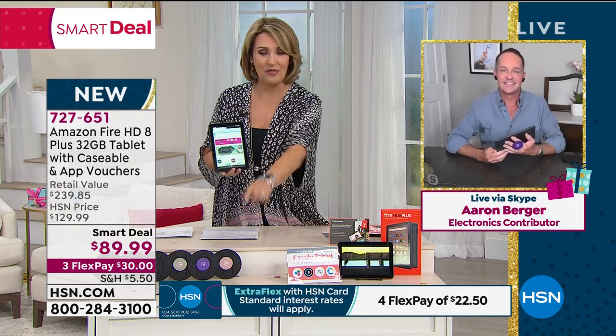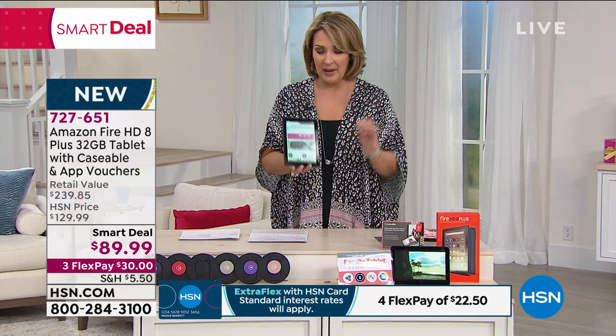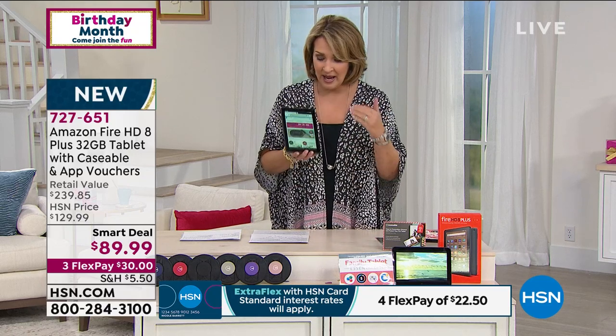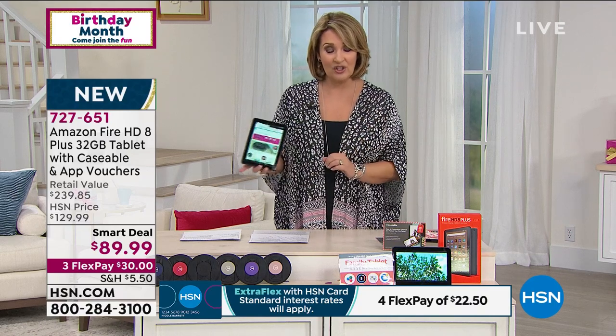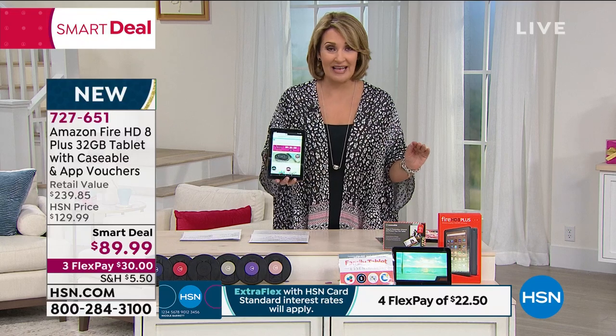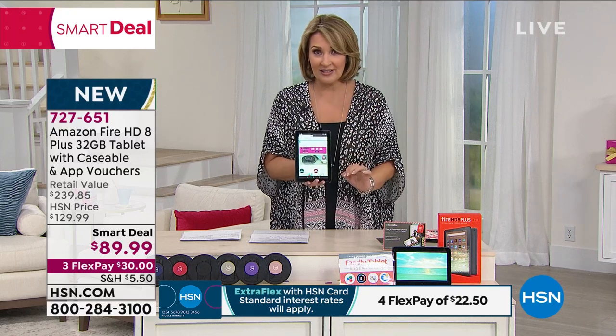This is the time of year when we're thinking about back to school — whether children are going back to school, students schooling from home, whatever option is happening in your family. Everybody needs good electronics now more than ever. If you have a youngster, middle school, elementary, high school, or college-age student who needs a tablet and you don't want to spend a fortune, this is a great tablet — one of the best-selling in the world. We have a $240 package today for $89.99. Nobody, not even Amazon, has it for $89.99.